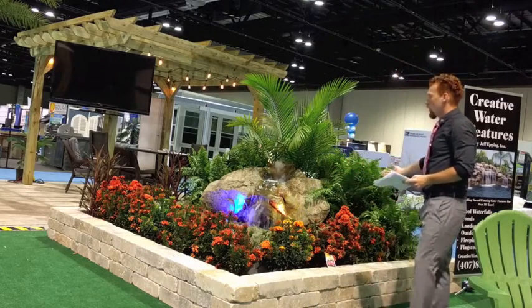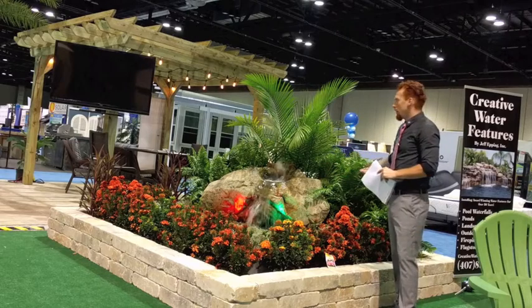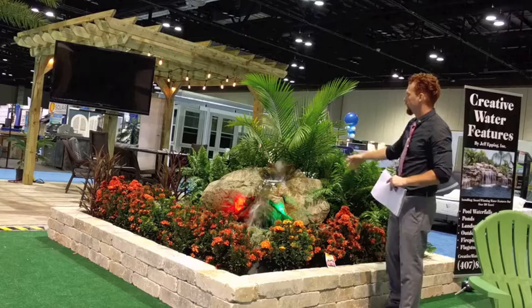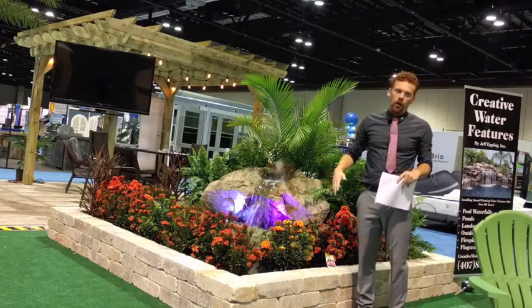What you see here is a bubbling rock water fountain. And this is waterless — basically the water bubbles off the boulder into a mound of pebbles, which then recycles over the rock.